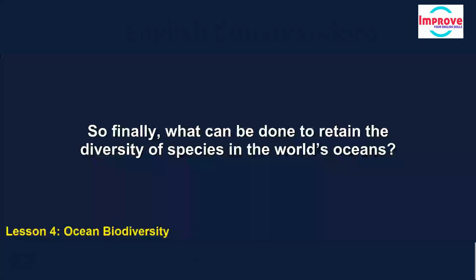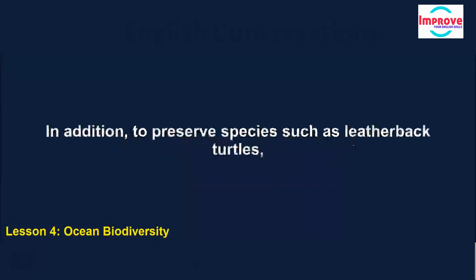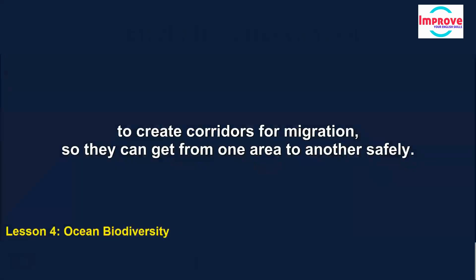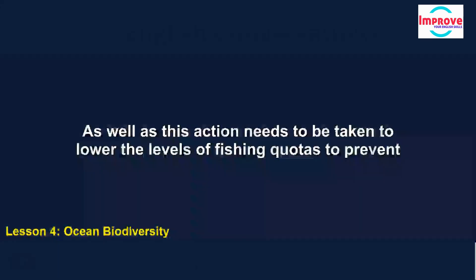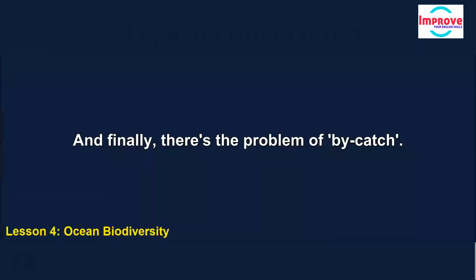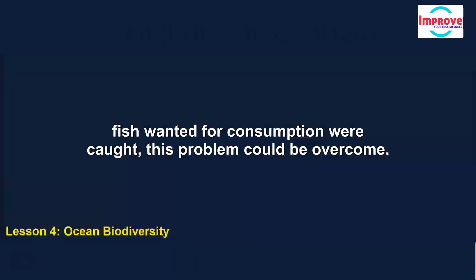What can be done to retain the diversity of species in the world's oceans? Firstly, we need to set up more reserves in our oceans — places where marine species are protected. In addition, to preserve species such as leatherback turtles, which live out in the high seas but have their nesting sites on the American coast, we need to create corridors for migration so they can get from one area to another safely. Action also needs to be taken to lower fishing quotas to prevent overfishing of endangered species. And finally, there's the problem of bycatch — the catching of unwanted fish by fishing boats. They're returned to the sea, but they're often dead or dying. If commercial fishing boats used more selective equipment so that only the fish wanted for consumption were caught, this problem could be overcome.